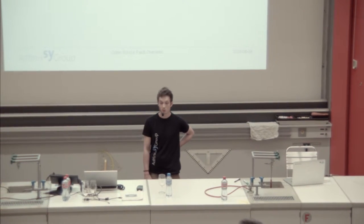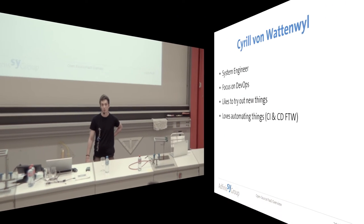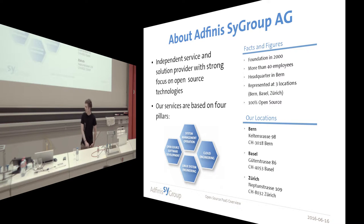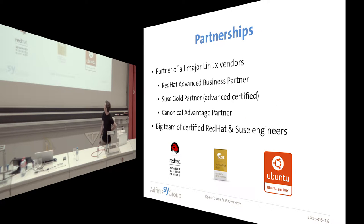I'm working at Vini Sci-Group. I have a developer background, but right now I'm working in system engineering. I like to try out a lot of new things, and since I'm a bit lazy, I like to automate everything I can. My company is named Vini Sci-Group. We are one of the biggest open-source-only service providers in Switzerland. We have currently about 50 employees, and we are also partners of the major big Linux distributions.